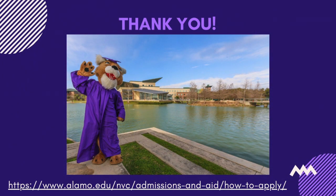Thank you for your interest in Northwest Vista College. We appreciate you taking the time to attend our virtual tour and look forward to assisting you in becoming a fellow Wildcat. To learn more about the admissions and enrollment process for your student type, or to speak with a Northwest Vista employee, you can click on the link below.